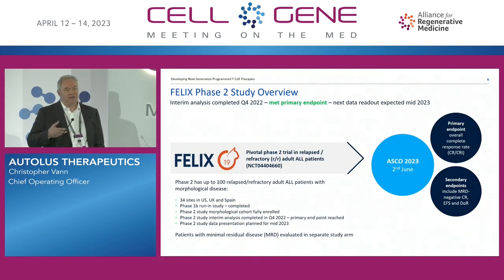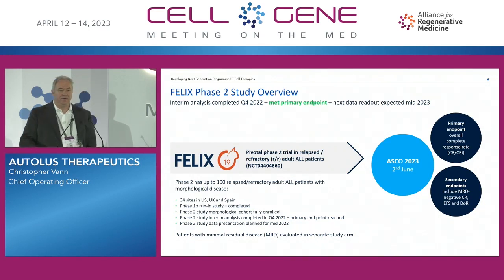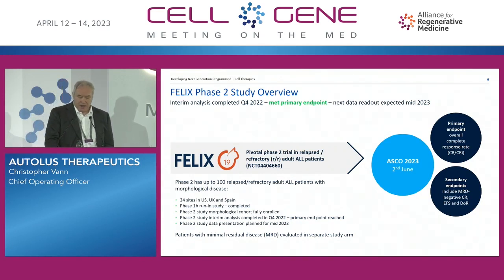That data will also mature over the coming years, so there will be further presentations at the end of this year. We should see the full benefit of the treatment around mid-next year, when follow-up data will start revealing what the tail of the effect is — therefore what are the true number of long-term responders as a standalone treatment.